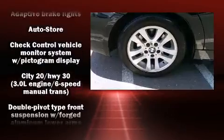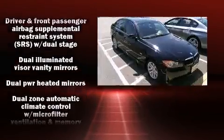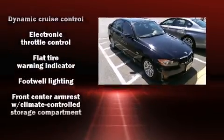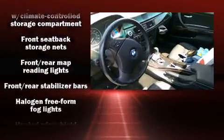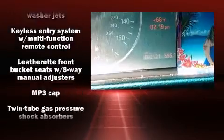BMW also prioritized safety and security with features such as dual front impact airbags with occupant sensing airbag, head curtain airbags, traction control, brake assist, ignition disabling, and four-wheel disc brakes with ABS.